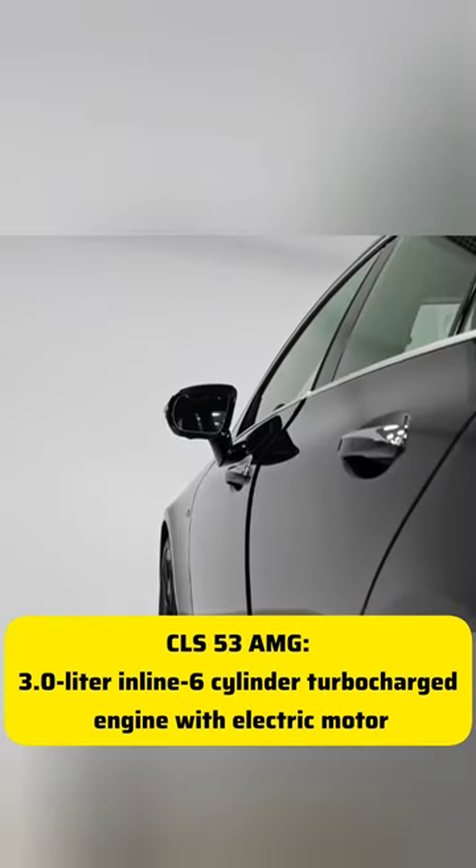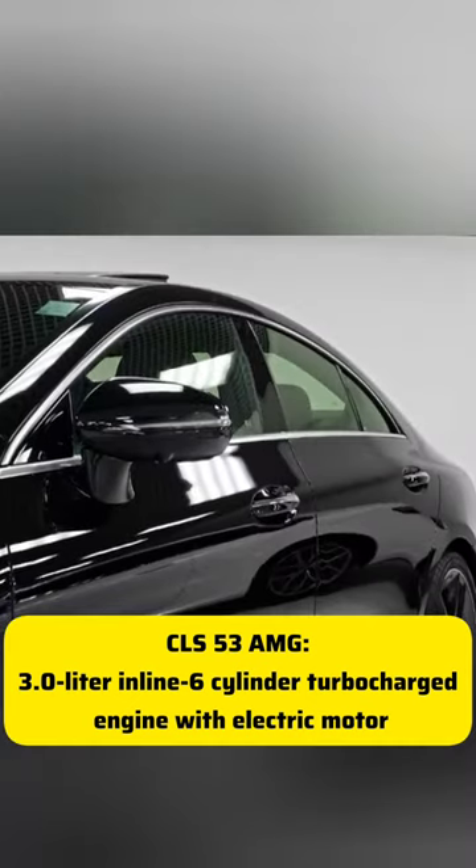CLS 53 AMG, 3.0-liter inline 6-cylinder, turbocharged engine with electric motor.